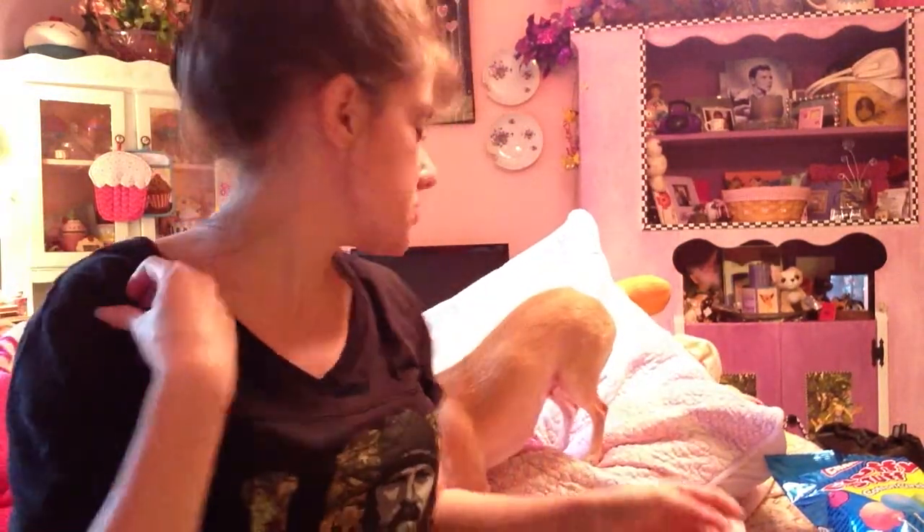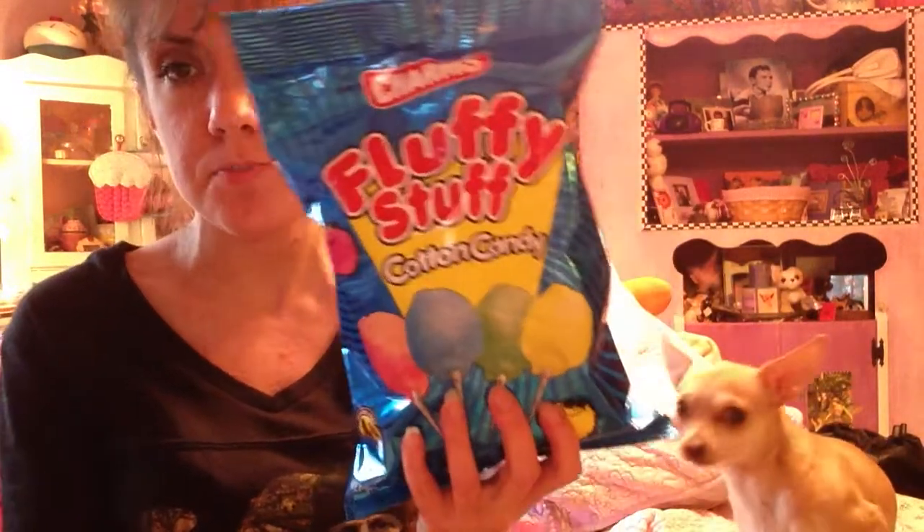And now on to the taste test. I went to Publix and got this Fluffy Stuff cotton candy. It's by Charms — I believe they make lollipops. It says this bag contains one or more of four assorted flavors, and it's peanut free and gluten free. They also have a Tearjerker's sour cotton candy. I'm really wanting to try that one next.